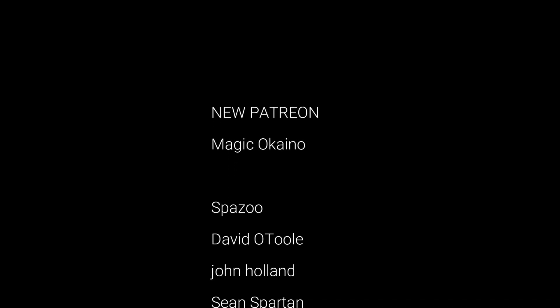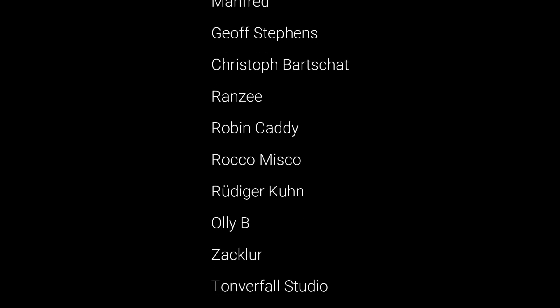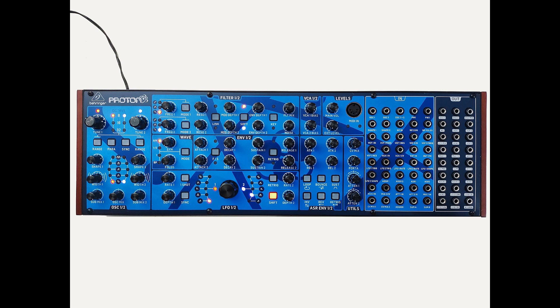Hey, what's up, this is Todd Smith and I am back with another video. In this video I'm going to talk about Behringer and how the Proton is officially in production. A couple days ago Behringer dropped a post stating that the much anticipated Proton, the sequel to the highly selling Neutron, is now ready for production.